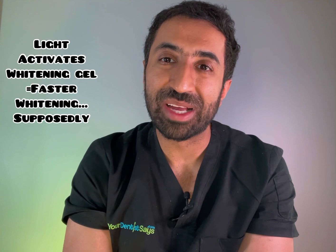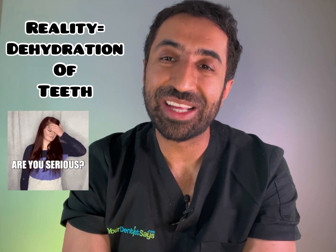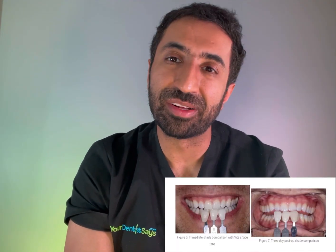The premise behind light activated tooth whitening — the blue light, the UV light, whatever you want to call it — is that the light supposedly activates the whitening gel and you get a quicker result. The reality is that it actually just dehydrates the teeth and you get this optical illusion that your teeth are whiter, when in fact once they rehydrate we know that they will pretty much bounce back to the same colour.